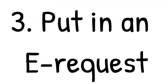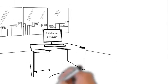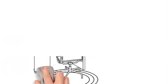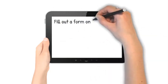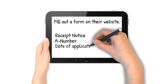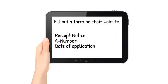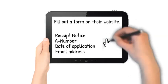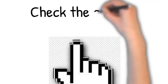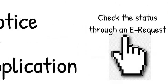Another thing you can do is submit an e-request. USCIS has an online portal where, for cases outside the normal processing time, you can fill out a form on their website. It asks for your receipt notice, your A number, the date you filed, the application or petition you filed, and your email address. You submit that and they make an inquiry on your behalf to check the status of your case.